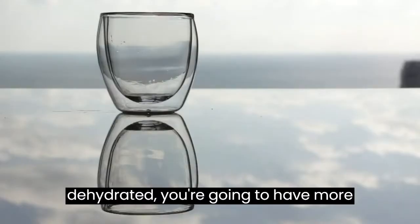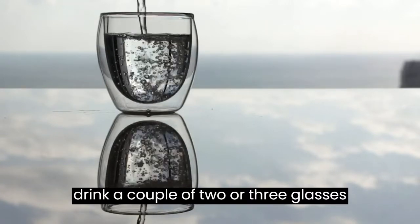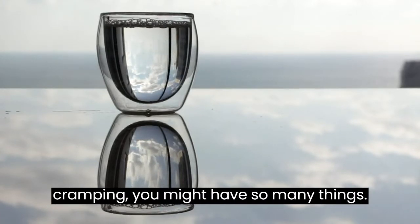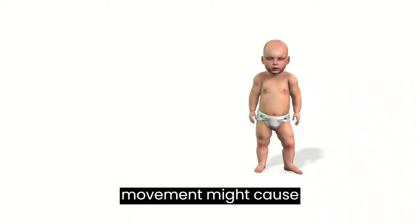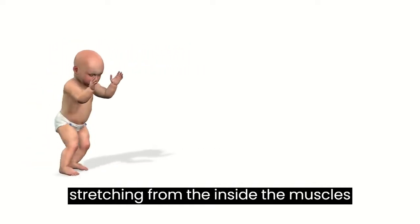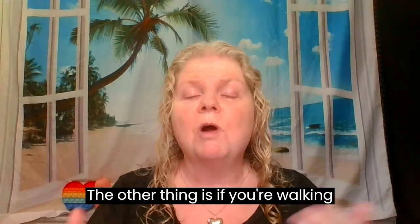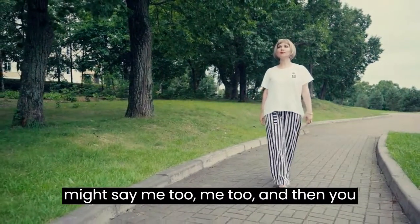If you're dehydrated, you're going to have more contractions. To stop Braxton Hicks, you can drink two or three glasses of water. Always be well hydrated — dehydration can cause headaches and cramping. If you have Braxton Hicks, drink more and get hydrated. Baby movement might also cause Braxton Hicks contractions, because the baby stretches the uterine muscles from the inside, which can trigger a contraction. Also, if you're walking, your leg muscles are contracting, and your uterus might join in.